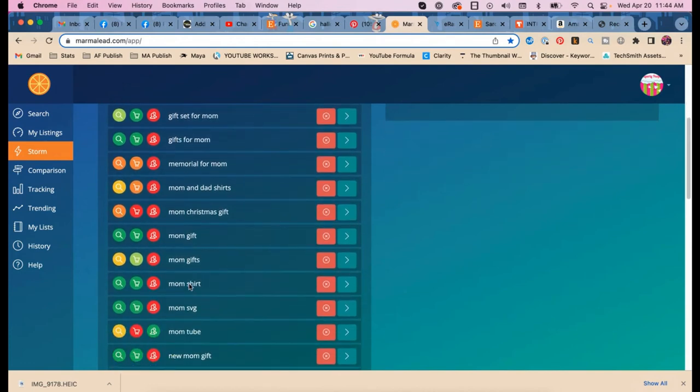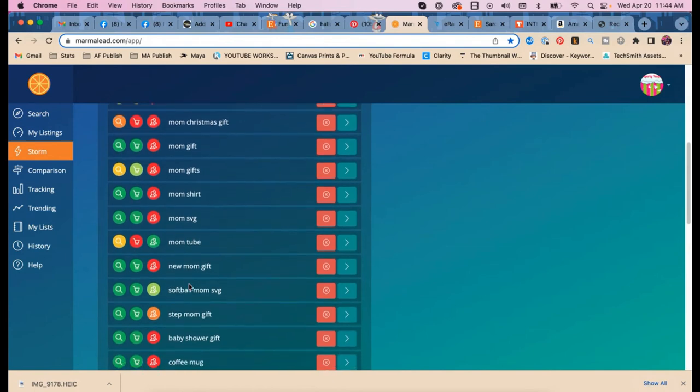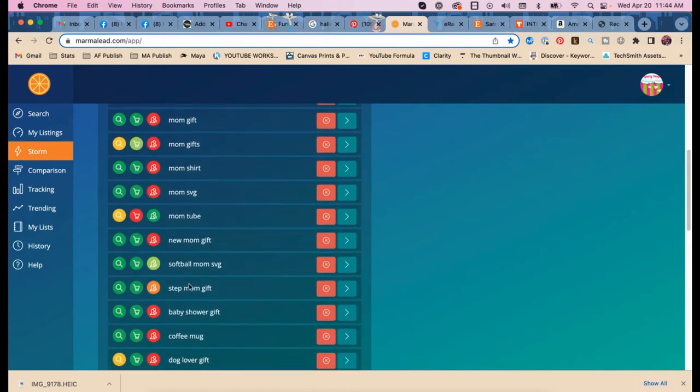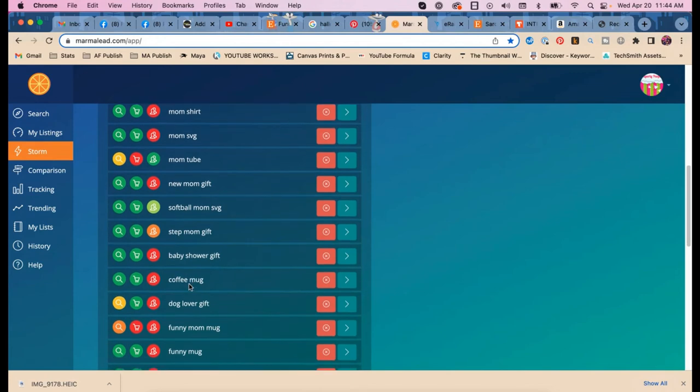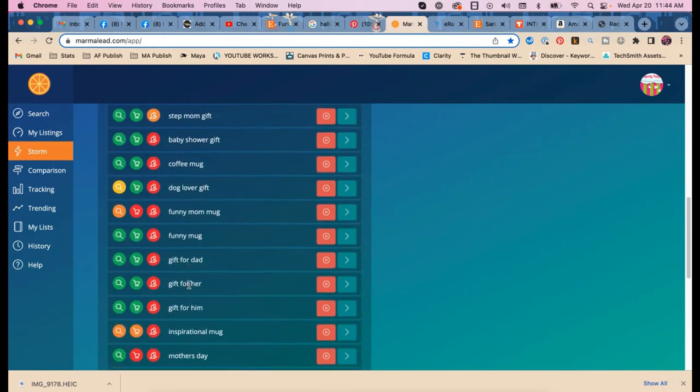In the broader 'mom' search, they're looking for 'mom somethings' — 'mom Christmas gift,' 'mom gift,' 'new mom gift,' 'softball mom,' 'step mom,' 'baby shower gift,' 'funny mom.'